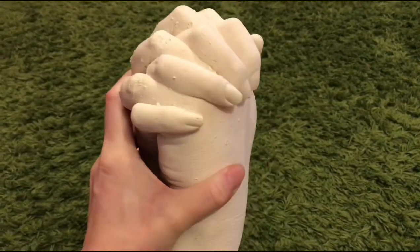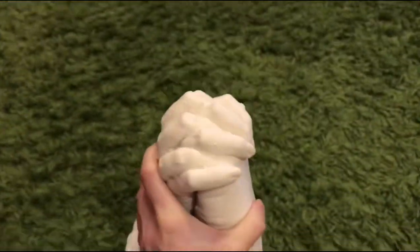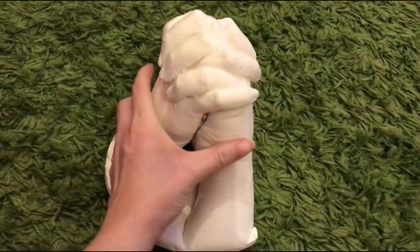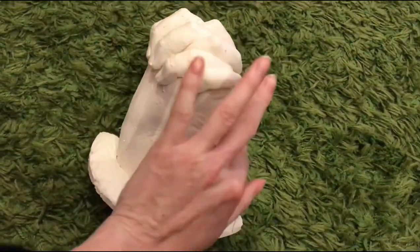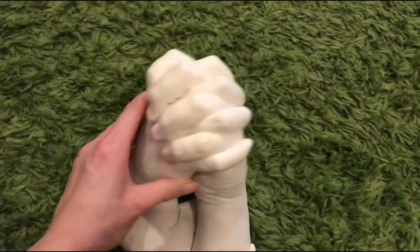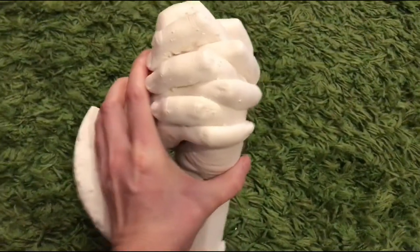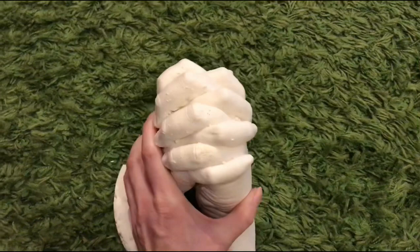This is the finished product - not bad for our first attempt at hand casting. You've got my hand there and then you've got Lee's hand here. We're going to find a way of trying to mount that so that we can have it displayed on our table.